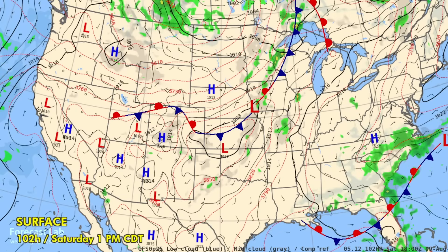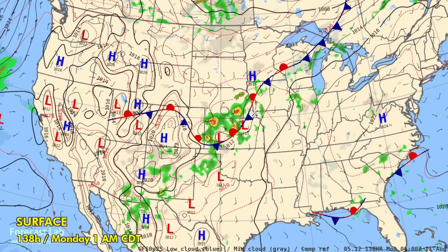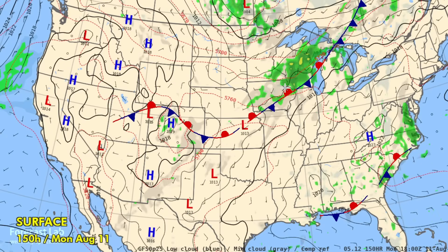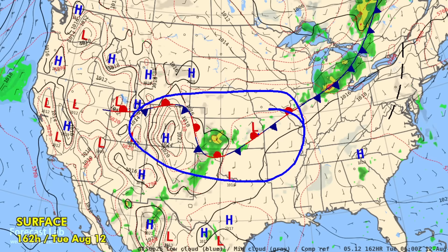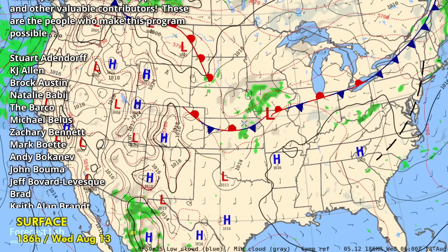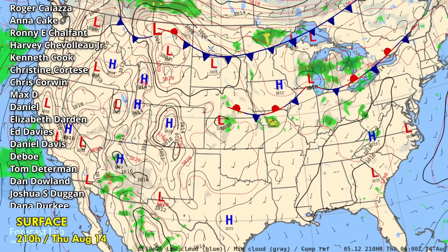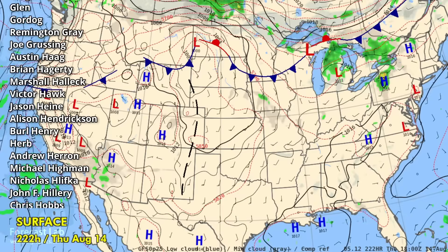The cold air advances into much of the north-central US over the weekend but stalls out and makes very little progress southward until Monday and Tuesday, when a wave up north picks up the northern periphery of the boundary. This serves as a focus for a multi-day precipitation event through the central plains, which is good for agriculture. By midweek next week, an even stronger push of cold air comes south, but that one also stalls out.